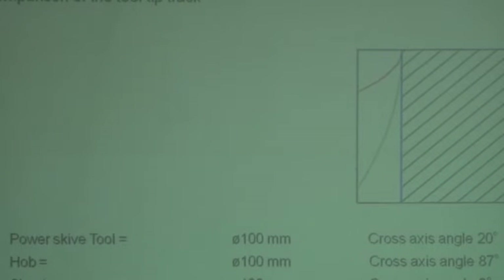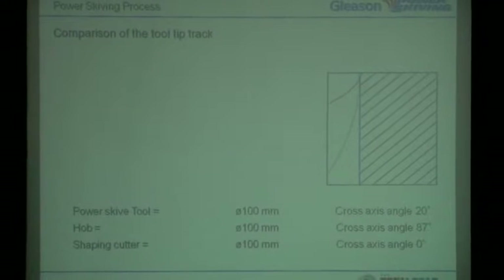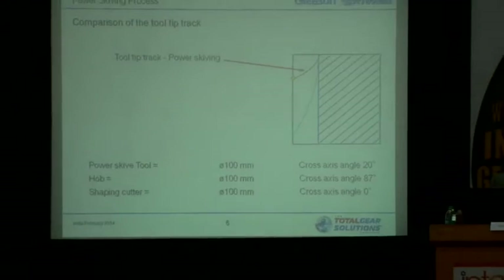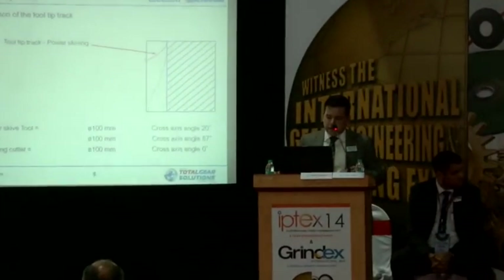We made a comparison of the tool tip track. This is just a statement — nothing better or worse. If you follow the tip track on power skiving, it's a relatively flat radius. Compared to hobbing, it's also a very flat radius on the hub. If you look at what shaping does, it's a straight line.